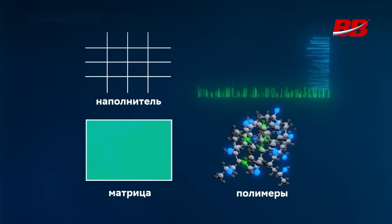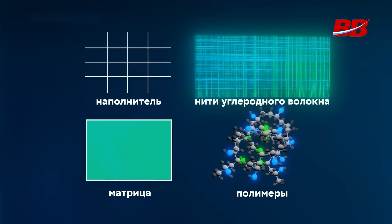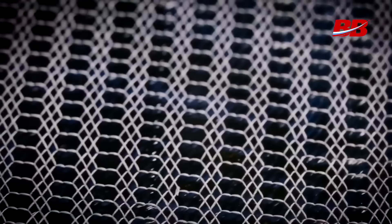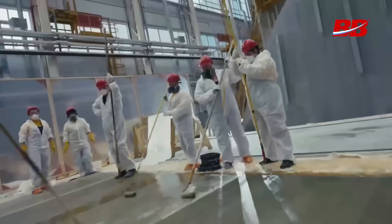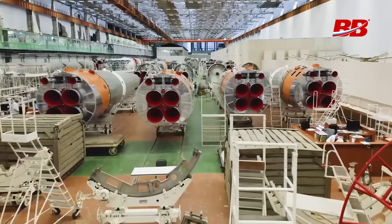Composites consist of a matrix and a filler. However, instead of natural materials, polymers are mainly used today. There are a huge number of types and combinations for different tasks. In general, composites are used where a lightweight, yet strong, and heat-resistant material is needed — from ship hulls to rocket and aviation components.